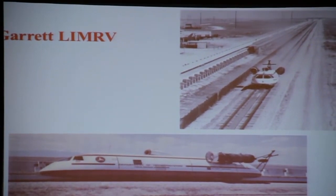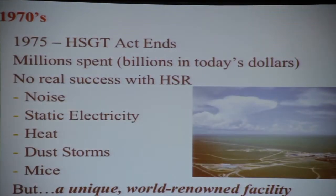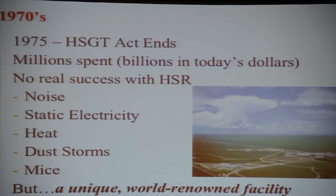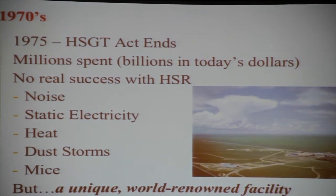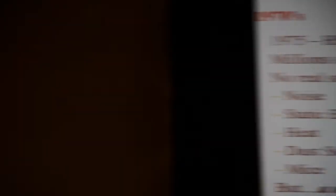The reliability wasn't that great, but a number of those people — very young in the picture — I worked with when I was there. They built other ones. This one's cool: it's got jet engines and it floated on air. But they had problems with these, and after spending millions of dollars, they said it's too noisy, too much static electricity, too hot, there are dust storms, and the mice eat all the insulation on the wires. So let's forget it. Although the center still is there — it's a world-renowned facility, and many people involved in railways will know that place.